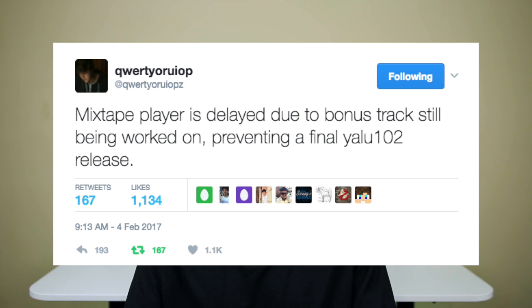Now in 2017 we have a much clearer picture and can see why it hasn't been released yet. Just a few days ago Luca tweeted out that a bonus track for the mixtape he's featured on is holding up the final release of Yalu — that's the reason for its delay. If you have no clue about the mixtape, I'll leave a link down below. It's not actually Luca's mixtape — he's just featured on a few tracks.